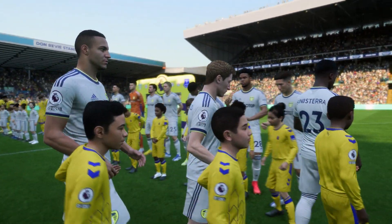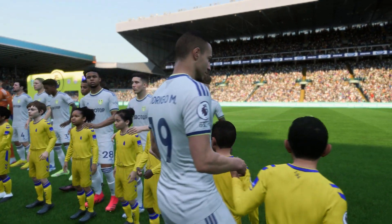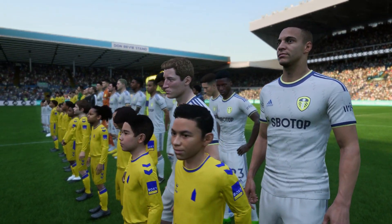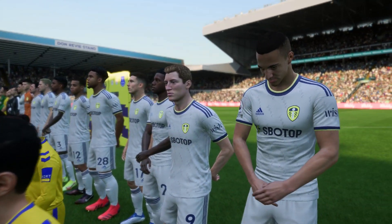It's Leeds United facing Everton. Well Derek, as is always the case, the team that dominates midfield would be the team that controls the flow of the game. And that for me is the area that's key today.